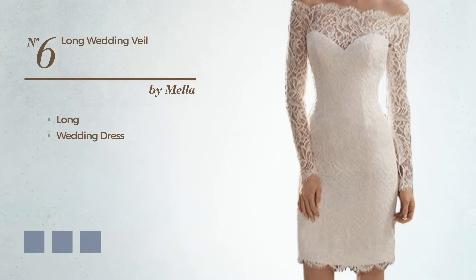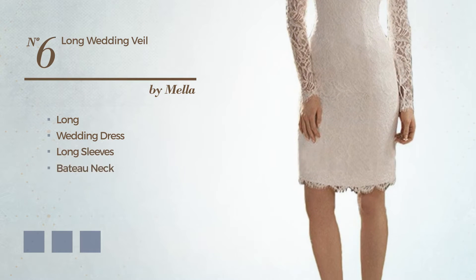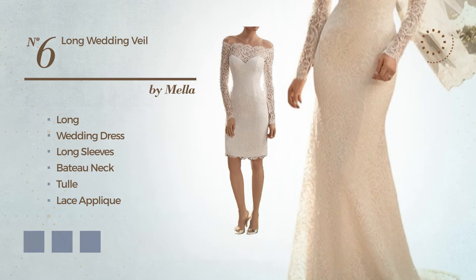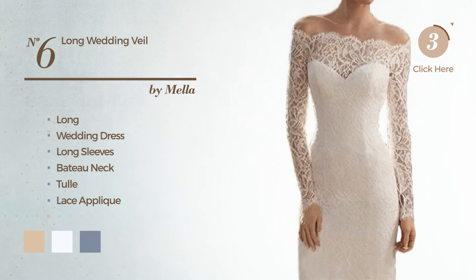Number 6, A Sexy Long Wedding Dress featuring long sleeves with a bateau neck, produced with tulle, accented with lace applique. The available color variations include ivory cream, ghost white, and white jade.